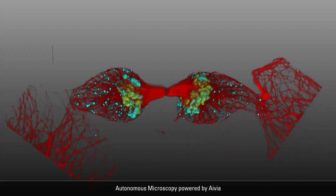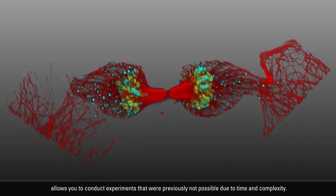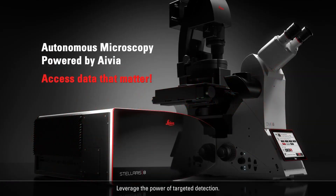Autonomous microscopy powered by Avia allows you to conduct experiments that were previously not possible due to time and complexity. Leverage the power of targeted detection.